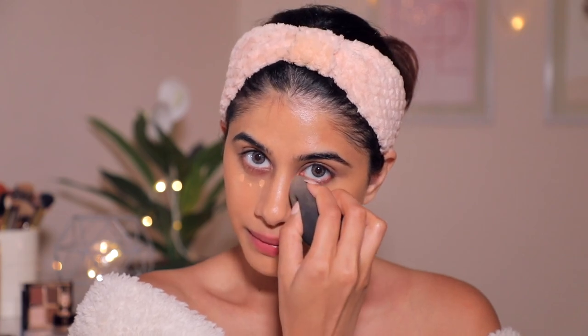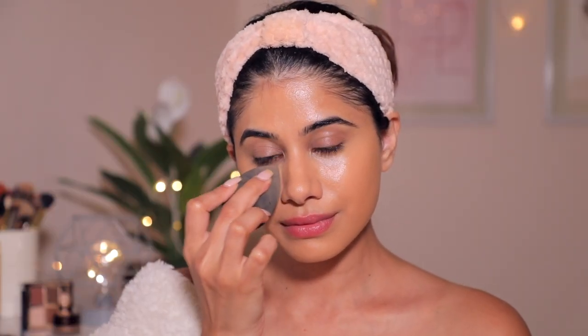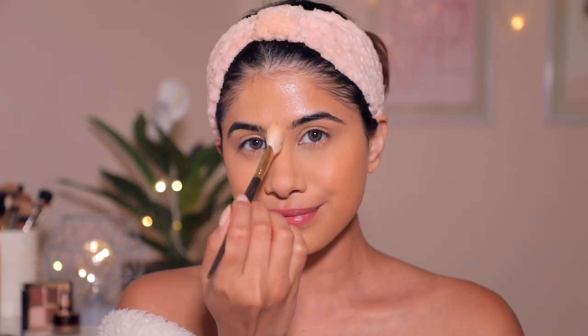I took my favorite concealer and I'm applying a very little bit to conceal my dark circles. I don't have the Charlotte Tilbury concealer so I'm using my own, but whatever you do, make sure you're using little by little and building it up. Then I'm taking the Airbrush Flawless Finish Powder in shade Fair and I'm putting this on top of my loose powder that I already used to set my concealer. For all of you who don't like baking, this compact powder will change the game because it has coverage and it's very finely milled — not heavy or cakey, it's hydrating.